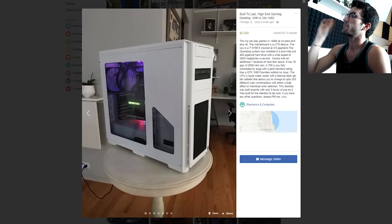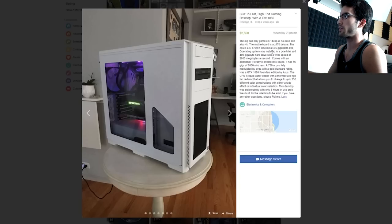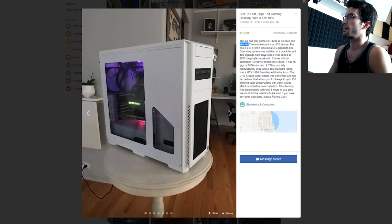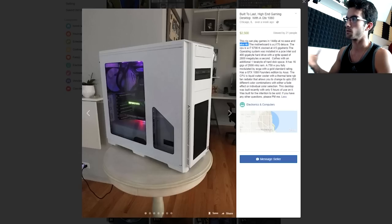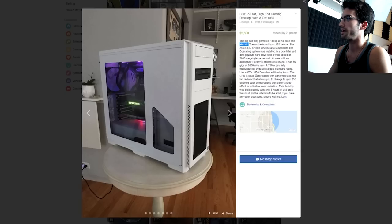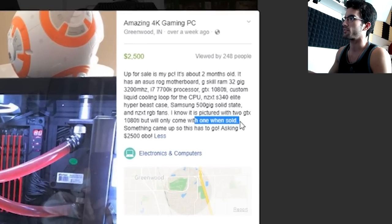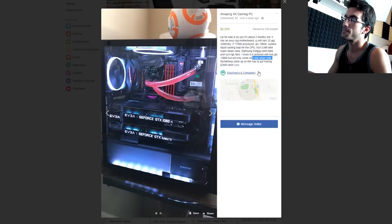$2,500 gaming PC — this rig can play at 1440p with ease, and also 4K. 6700K at 4.5 gigahertz, Intel SSD 400 gig — it's not a hard drive, it's an SSD, there's a difference. 16 gigs of RAM, 750 watt power supply, GTX 1080. But I'm not seeing what makes him conclude it's worth $2,500. Next, I thought this one was pretty cool at first glance: i7 7700K, two GTX 1080 Tis, NZXT S340 Elite, custom loop, looks really clean. But he's only including one graphics card when you buy it — with only one 1080 Ti, sorry dude, not gonna cut it.